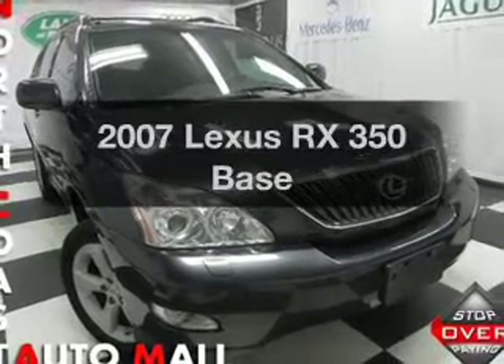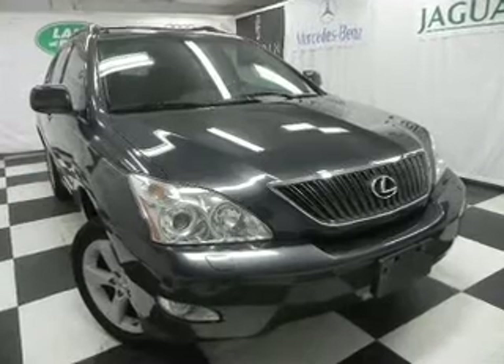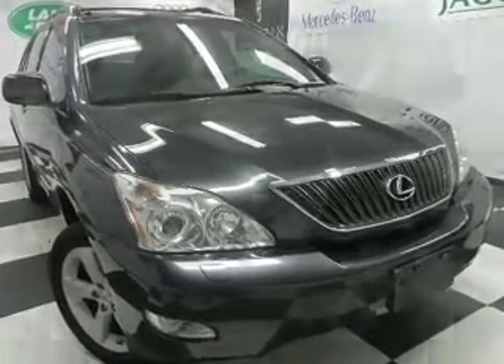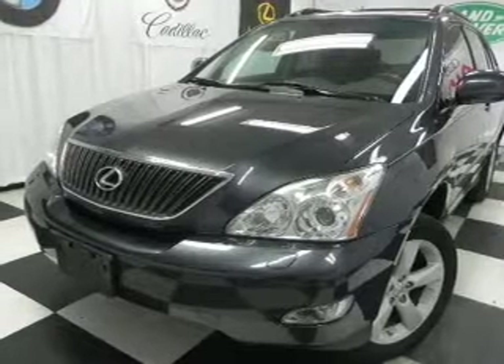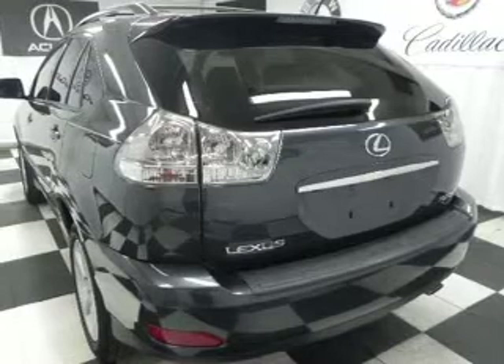Imagine yourself in this 2007 Lexus RX 350. If you're looking for an automobile with great attributes, look no further. With a reliable six-cylinder engine connected to a smooth shifting five-speed automatic transmission, premium wheels give a more luxurious look.